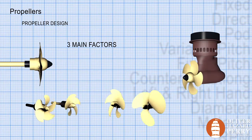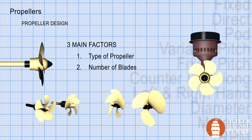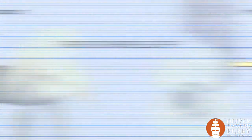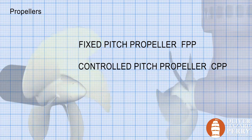Let's take a look at the three main factors of our propeller design: the type of propeller, the number of blades, and the blade pitch. Propellers generally fall into two categories: a fixed pitch prop (FPP) or a controlled pitch prop (CPP).